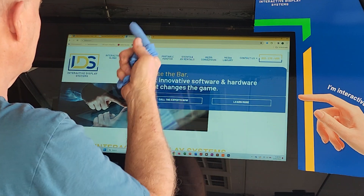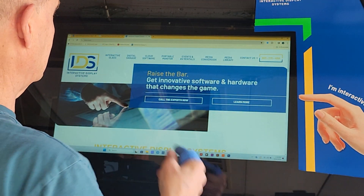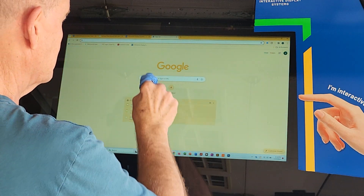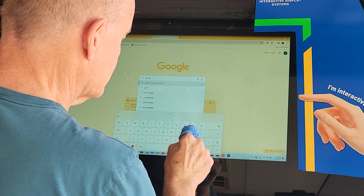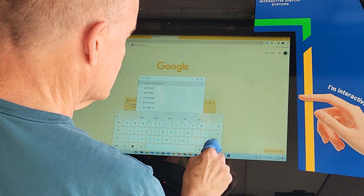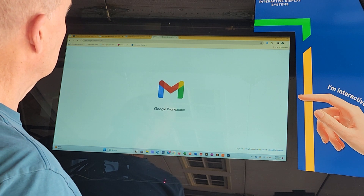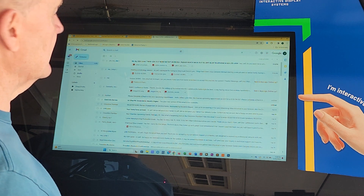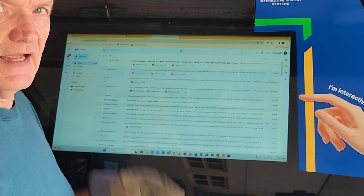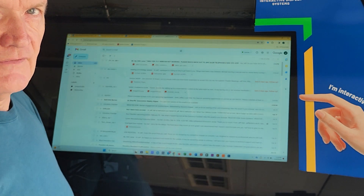Here again is our website. I can pull up anything. I could read my email here out in the field — it doesn't matter. In fact, I was doing that earlier just for fun — Gmail — because I had already logged in to this system. Look at that. I'm looking at my email out on the side of my vehicle, wherever I want to.